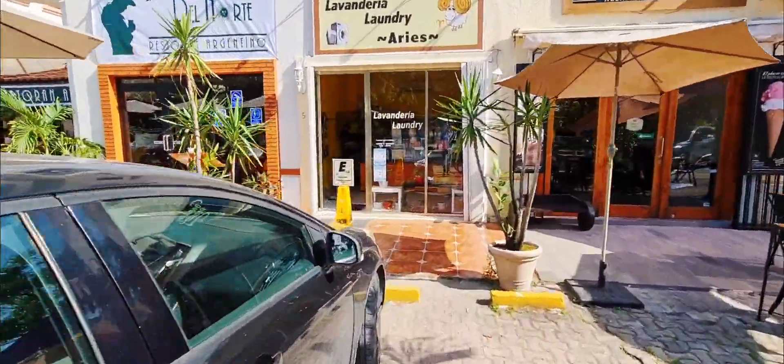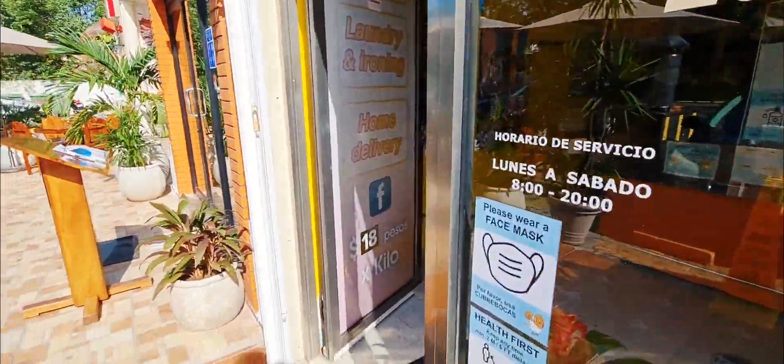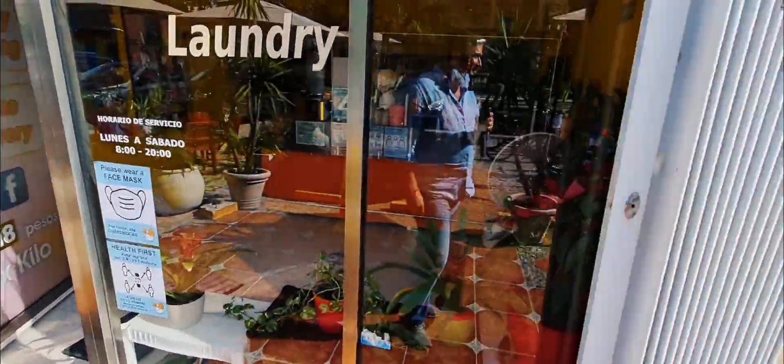Let's see how much it is to get your laundry done real quick. They have 18 pesos a kilo. Jeez, that's so inexpensive.